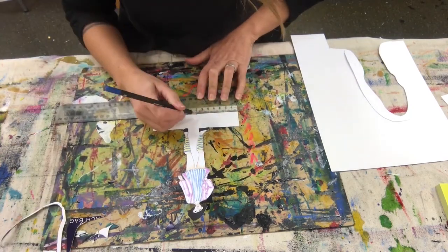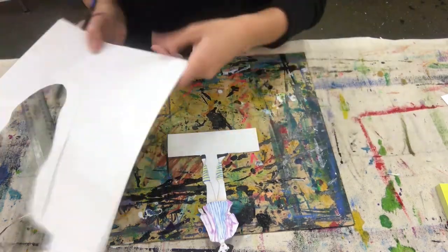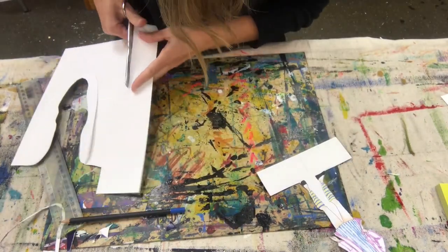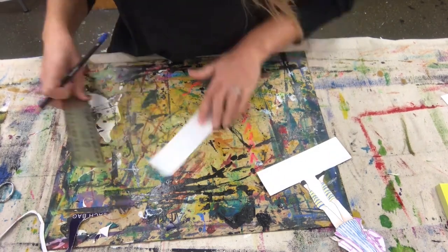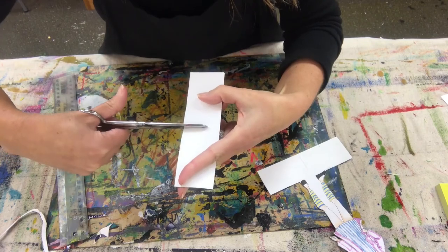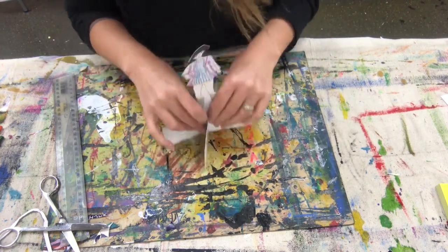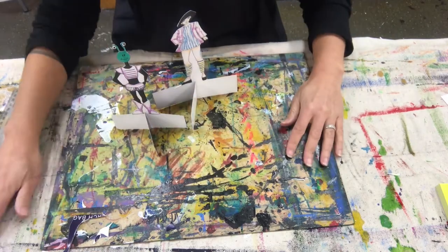Now measure the length of the stand and halve it. Make a mark and draw a three centimetre perpendicular line. Draw around the stand on the piece of cardboard and cut out this rectangle. Measure its length — it should be exactly the same. Halve it, mark it and make a three centimetre long snip. Now snip your stand. Push the rectangle slit-first into the slit on the stand, wiggle things around a little, and let your crowd grow.